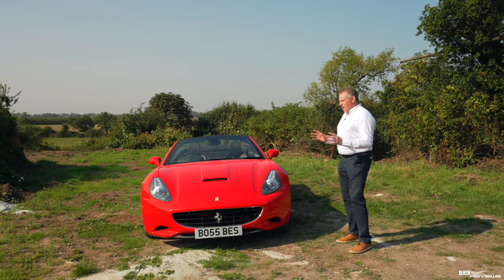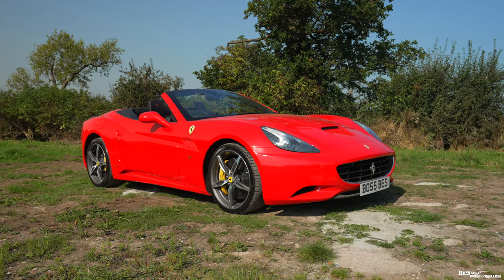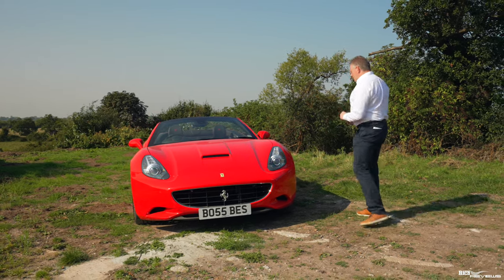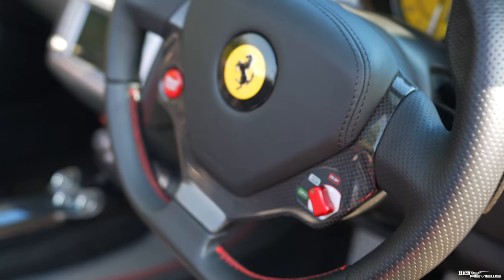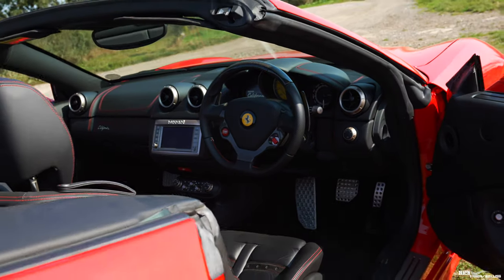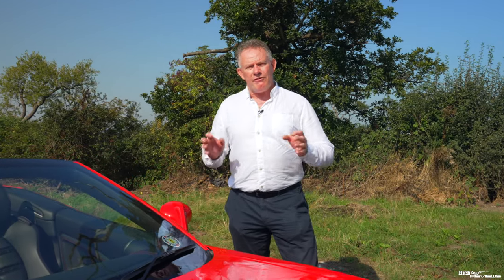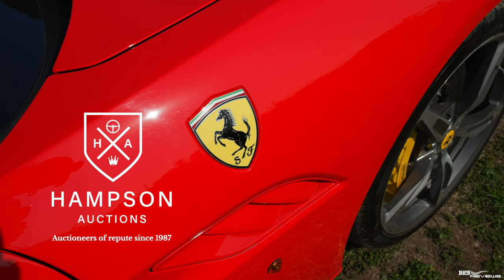This is a 2013 Ferrari California 30. It's called a 30 because it's 30 kilograms lighter than the outgoing model and also 30 brake horsepower more. This is the second in the series of the original Californias, resplendent in Rosso Corsa paintwork with a Nero interior. This car has only done 5,400 miles — it is as new. We have to thank Hampson Auctions for providing this car for review; it will be up for auction on the 22nd of September with a preview date on the 21st.